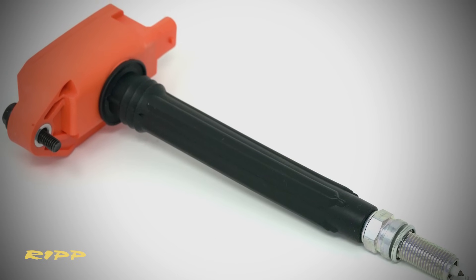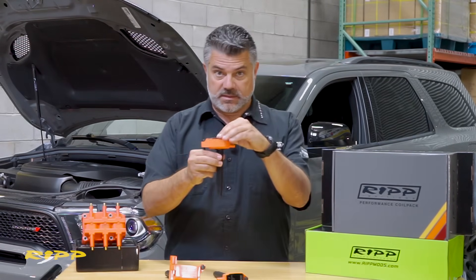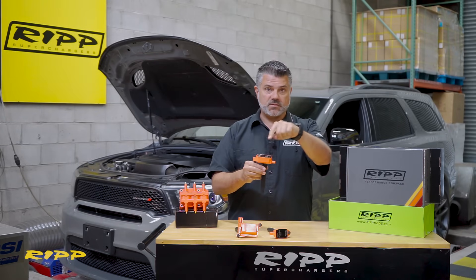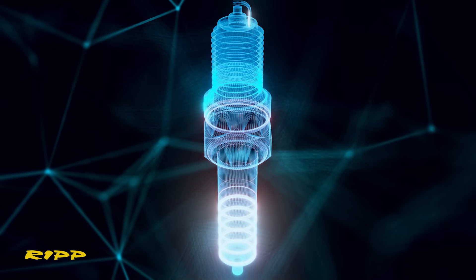At the other end of this ignition coil — this is called coil on plug — what that means is you have six cylinders with six spark plugs and six individual coils, and each one of those are firing spark energy to light that mixture of fuel and oxygen.